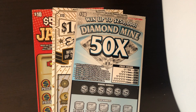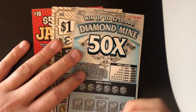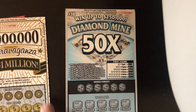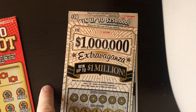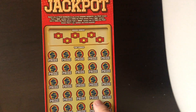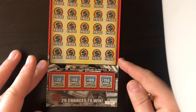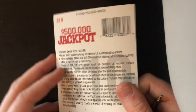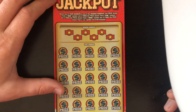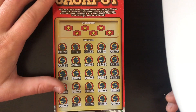On to the tickets. We've got a Diamond Mine 50 Times ticket, the $1 Million Extravaganza, and the $500,000 Jackpot ticket. We'll start off with the jackpot ticket. Ticket number 14, overall odds 1 in 13.86. We are looking for a 2x, 5x, or a 10x.